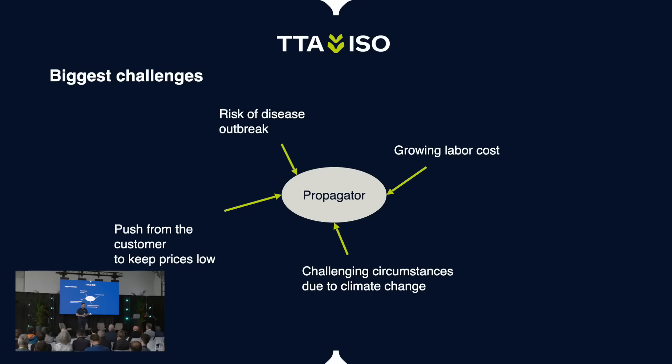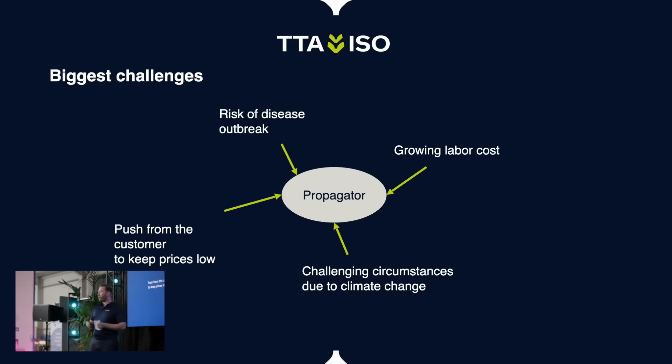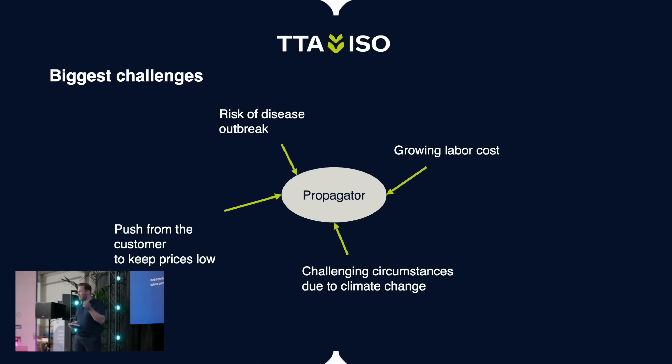The biggest challenges we are facing in the propagation sector and for grafting specifically: risk of disease outbreak, growing labor cost which is a big one, push from customers to keep prices low — I think that's applicable to a lot of growers — and challenging circumstances due to climate change. Do you recognize this? Do you agree, or do I miss anything?